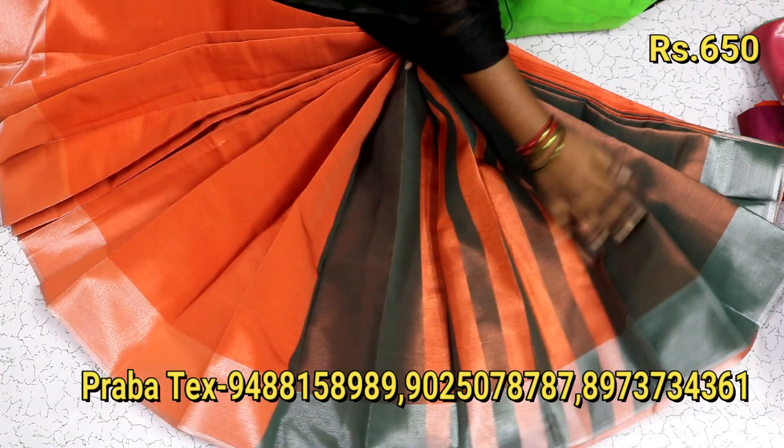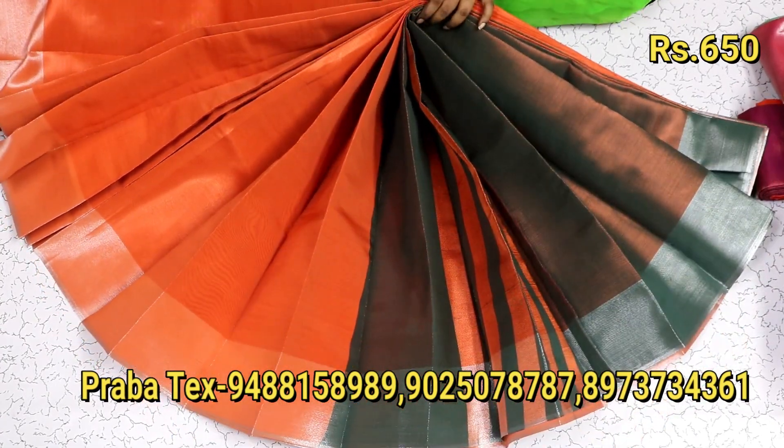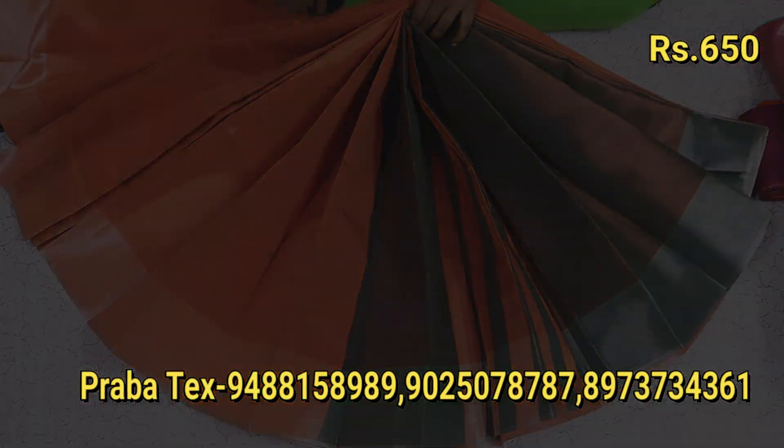These colors are very unique. You can use this as a single color or as a discount model. You can get 10 sarees as a set.